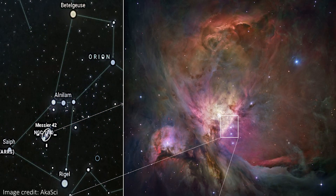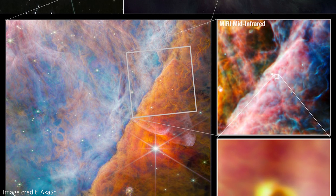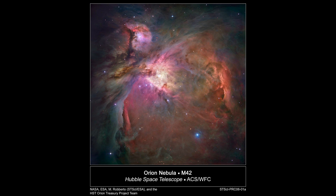Orion the Hunter is one of the most recognizable constellations in the sky, but just look at how much we're able to zoom into it with JWST. The nebula is found below the belt, and the famous Hubble image of it is positively enormous compared to the JWST one. Here, James Webb is really focusing on the part of the nebula that we call the Orion bar.